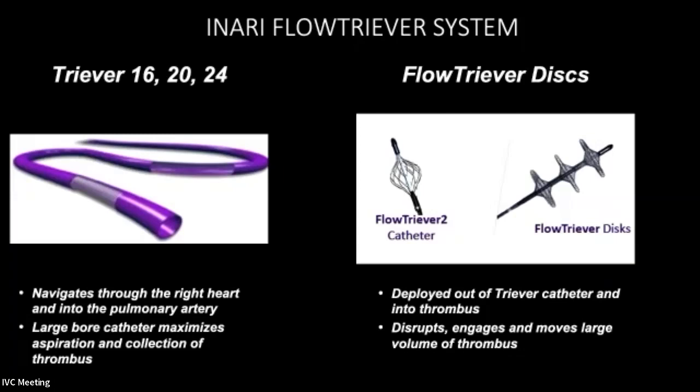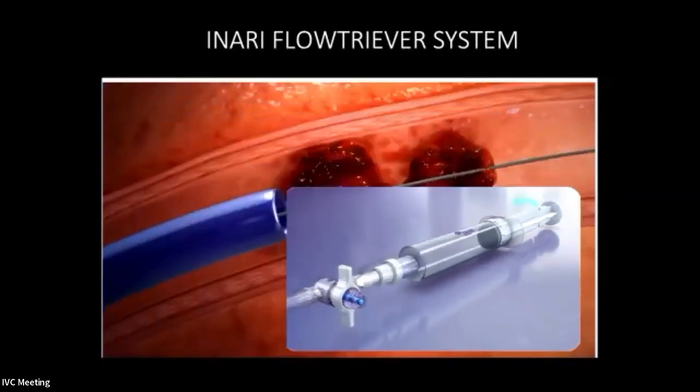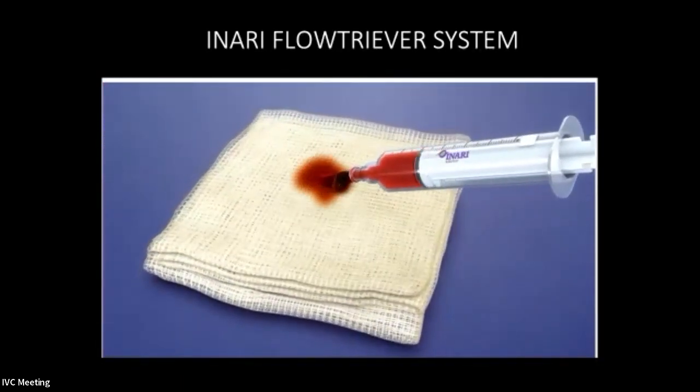The Inari FlowTriever consists of two main systems. You have a suction embolectomy catheter, which comes in 16, 20, and 24 French. It also has FlowTriever discs — cages or baskets — with newer generation discs that can trap or capture clot which you can then pull out, very similar to stroke thrombectomy. The manual suction component involves positioning a catheter adjacent to the clot and performing a manual embolectomy to remove the thrombus.